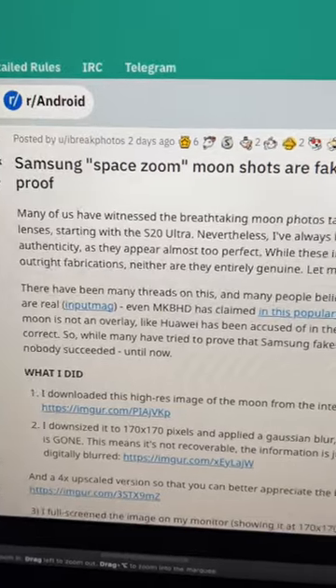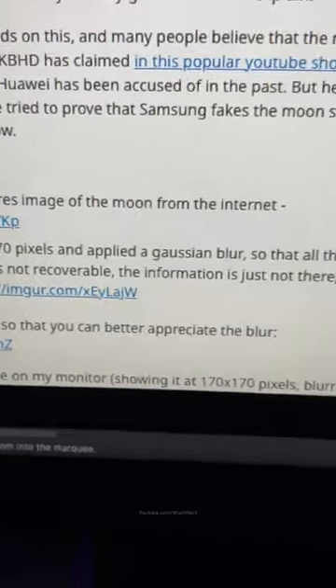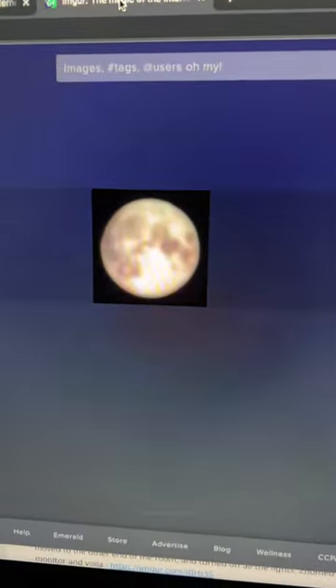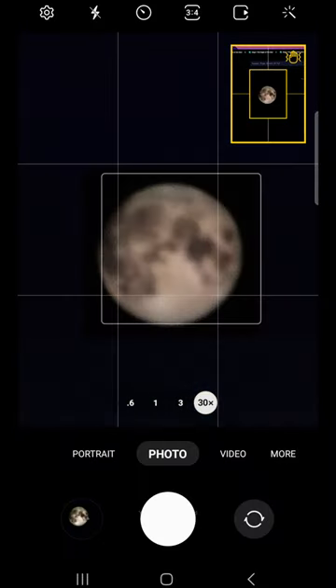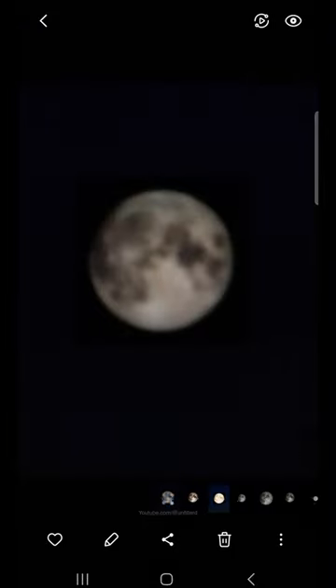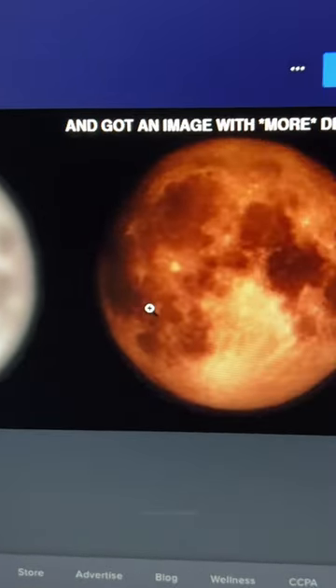Recently I saw this post on Reddit where this guy claimed to have debunked the S23 Ultra's moon photos. He downloaded an image from Google, made it smaller, blurred the image, turned off the lights in his room and zoomed in on his PC monitor. The blurred image obviously had little to no detail, but yet this is the picture he got.